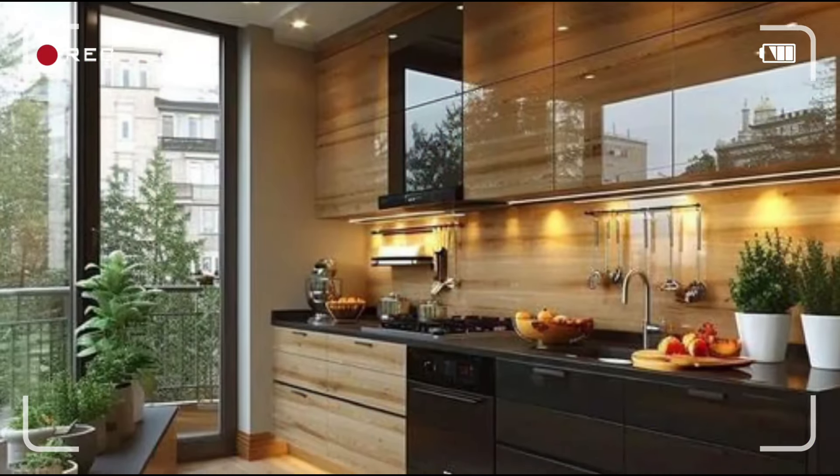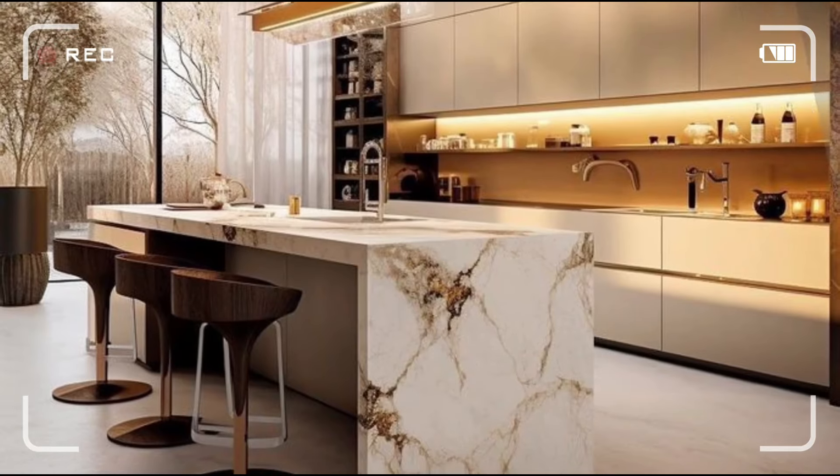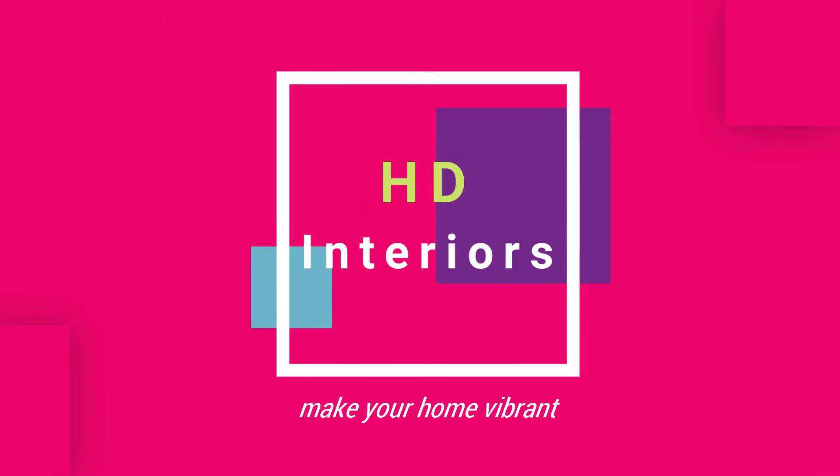Ready to transform your kitchen into a stunning 2025 masterpiece? Discover the top European design trends that will elevate your space with sleek styles, vibrant colors, and cutting-edge innovations. Watch now to get inspired and make your dream kitchen a reality.